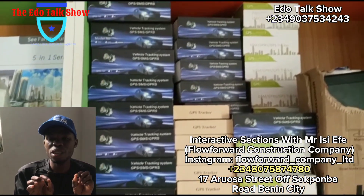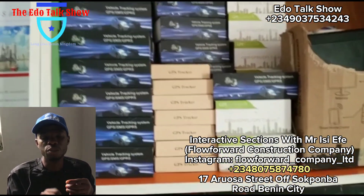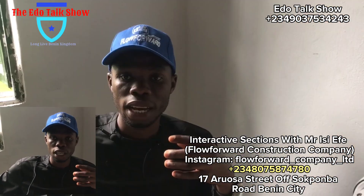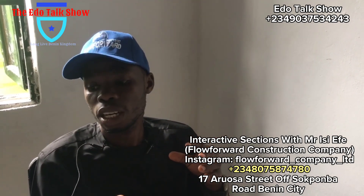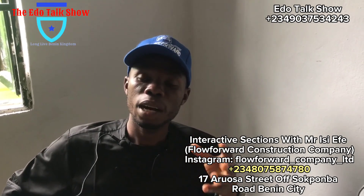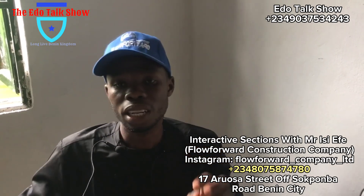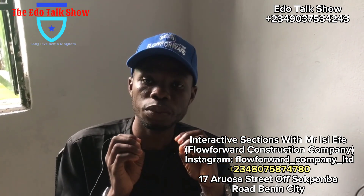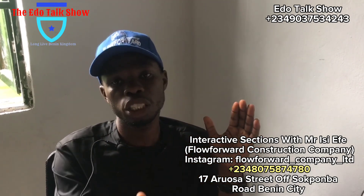For car tracking: for exceptional cars like Porsche and Range Rover Sports, the price is doubled because tracking those vehicles requires more effort and a different tracking device compared to regular cars like Camry, Venza, or Lexus. For regular cars, tracking is now 52,000. For exceptional cars the price changes and we negotiate depending on the car.